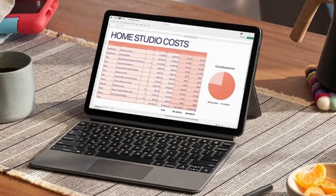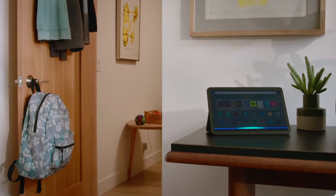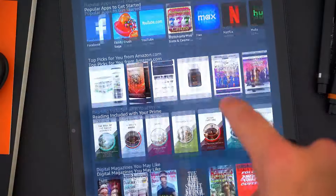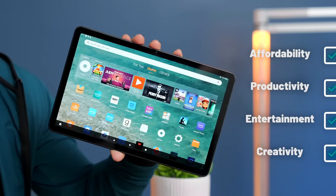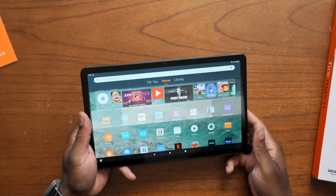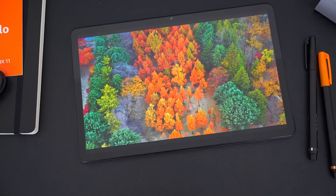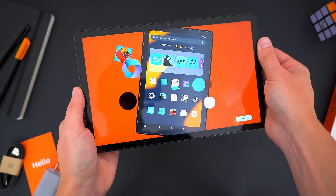Whether you're streaming your favorite shows on Netflix, scrolling through social media on Facebook, or jamming out to your favorite tunes on Spotify, the Fire Max 11 has got you covered. And here's the kicker — all of this comes at a super affordable price of just $229. But there's more. If you're someone who juggles work and play, you might want to consider the productivity bundle for $329. This comes with a keyboard featuring a touchpad, a protective case, and even a stylus. Talk about versatility and performance rolled into one neat package.